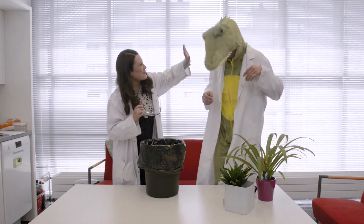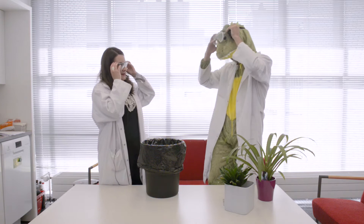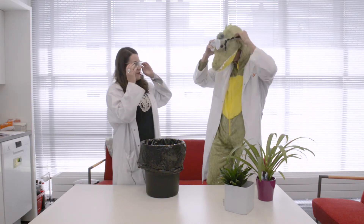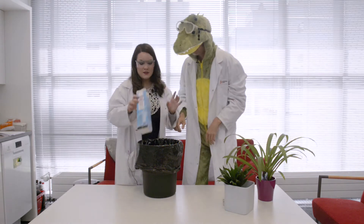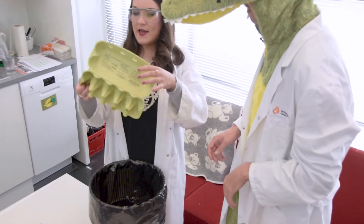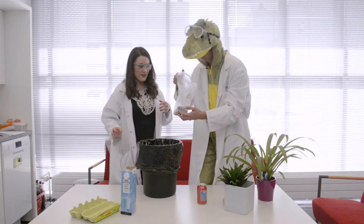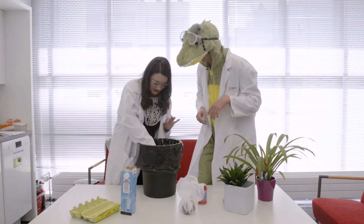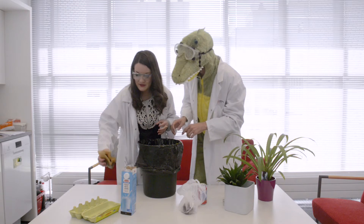Put your goggles on before you touch anything. Good reminder — protect your eyes, you only got one pair. There is an empty milk carton, a soda can, an egg carton, some onion peels.